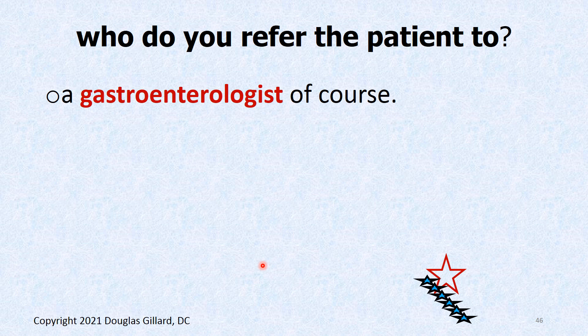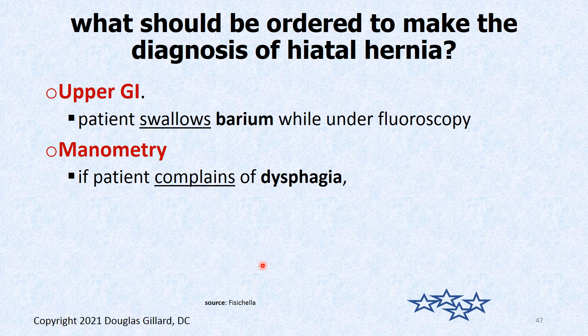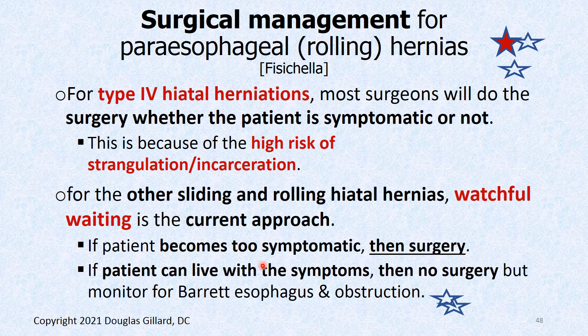As a chiropractor, what do you do with these patients? If you suspect a hiatal hernia, you refer them to a gastroenterologist — send a referral slip and keep a copy to prove you made the referral. The GI doctor will order an upper GI including a barium swallow to light up the esophagus and see the morphology, plus endoscopic evaluation and manometry if they're having trouble with dysphagia, to rule out other esophageal problems like nutcracker esophagus. If complaints are bad enough, they'll do surgery. Type 4 hiatal hernias always require surgery whether the patient is symptomatic or not — they're just asking for a small bowel obstruction. Types 1, 2, and 3 are more of a watchful waiting approach depending on symptoms.